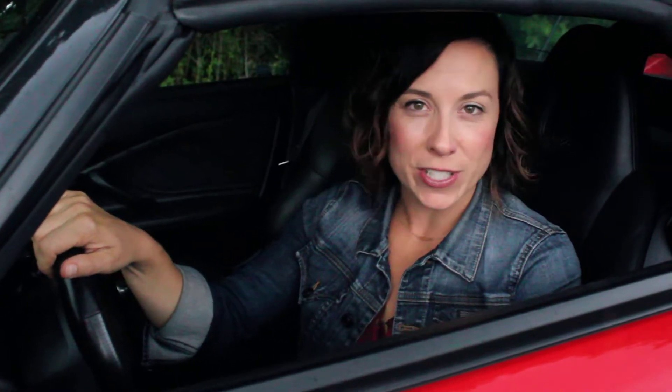Today I'm behind the wheel of this 2000 Honda S2000. This is a locally traded, one owner vehicle. It actually came from the owner of our local Honda store. It is in immaculate shape. It's got less than 12,000 miles, gorgeous black leather interior, six speed manual, and super fun to drive.